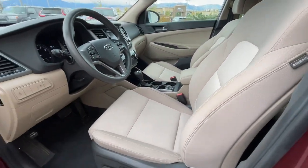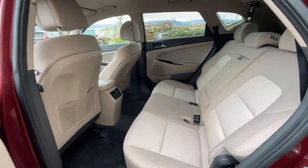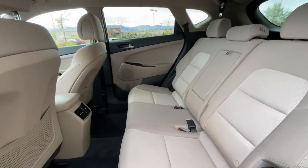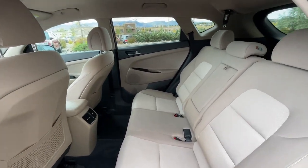Elevate the quality and comfort of your daily drive. Get into this outstanding Tucson. Come in for a fun and easy test drive — our team will make it the best part of your day. Get in touch.